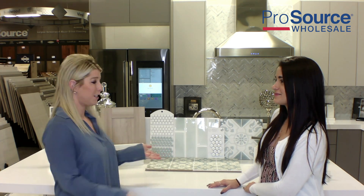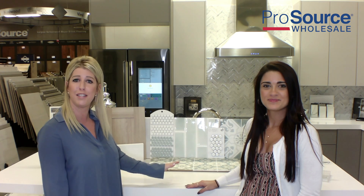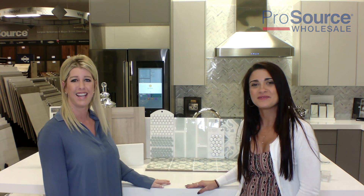So that is basically what we have selected for our bathroom remodel for this segment. Thank you for tuning in, and please be sure to follow us on the ProSource channel. I'm Amanda. I'm Isabella. Thank you.